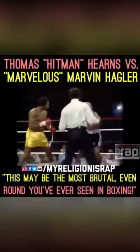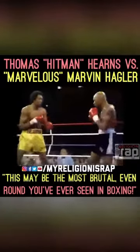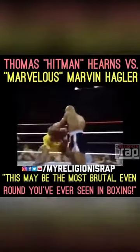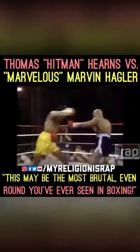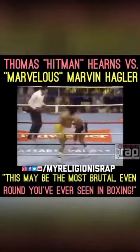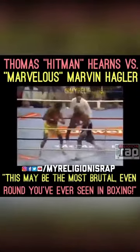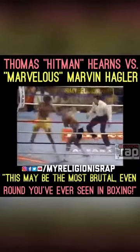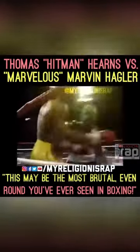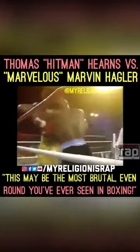No nonsense at all here. A left hand by Hagler. What a pace. Both guys are just throwing shots — whoever gets caught on the chin... There was a left hand by Hagler that stood Hearns straight up, and a right hand. Both men have felt the wrath of the other.